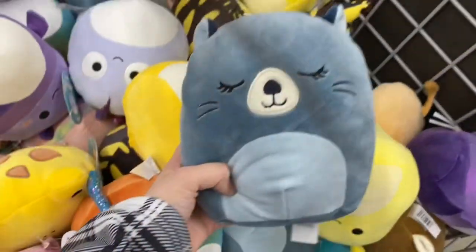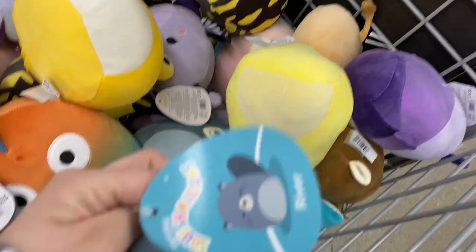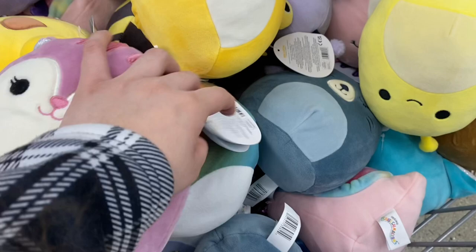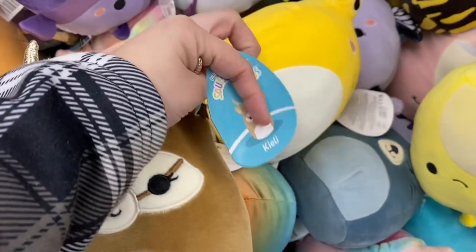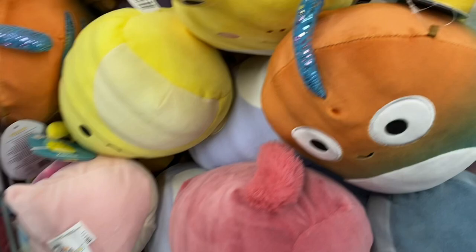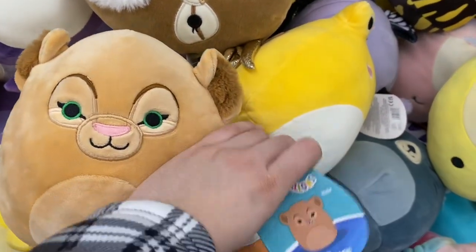Next we made our way over to the Squishmallow bins. These are some from the newer squad that had just released, like River the beaver - pretty cute. I already have this squirrel, Elena. There's also this gazelle - really cute. A lot of people keep calling it a deer but it's not a deer.